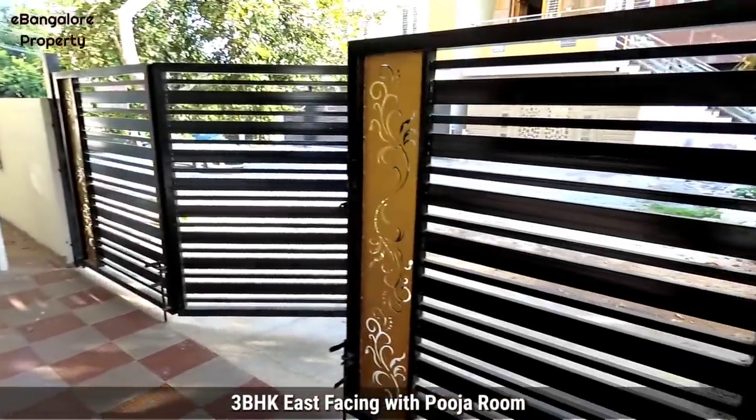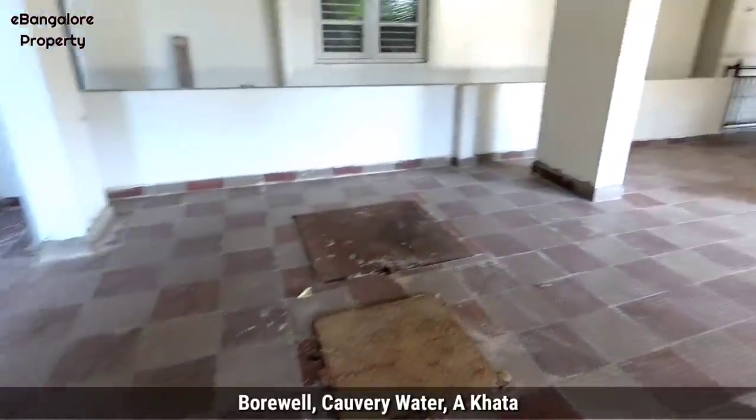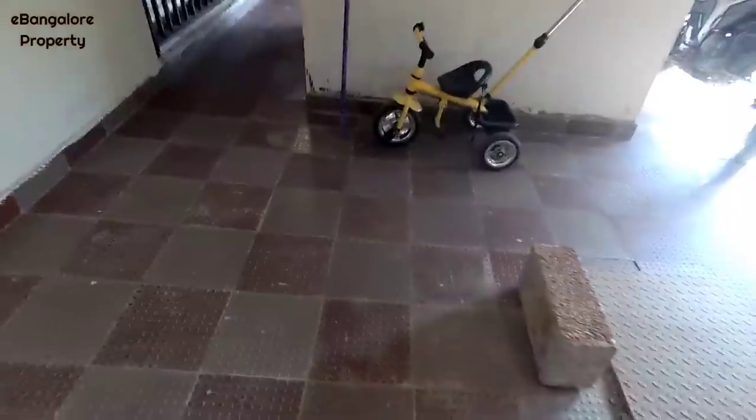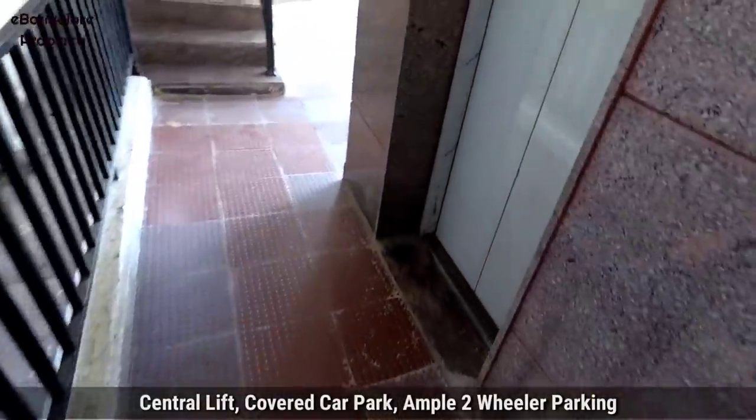Hello Friends, I am Esan here from eBangalore Property. Today I am going to show you this brand new independent builder floor available for sale in Banashankari 5th Stage of Uttarahalli Main Road.